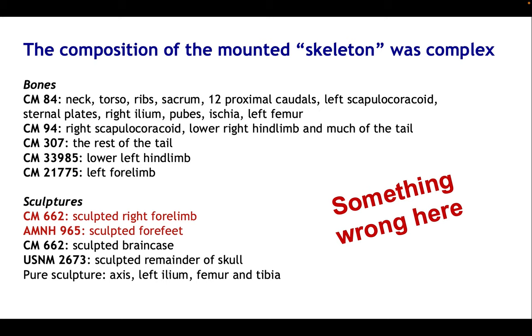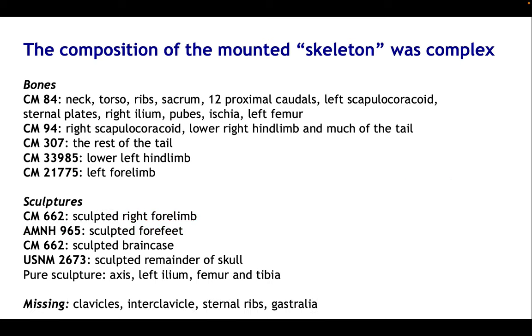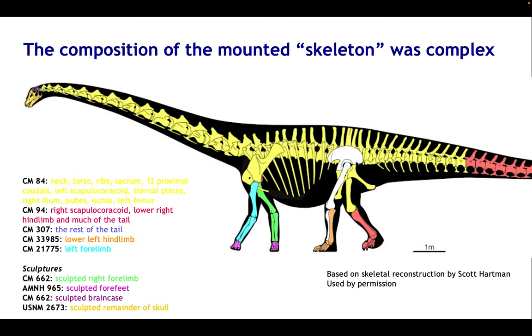That's not all, because a lot of what was needed couldn't be found at all and had to be sculpted. Some specimens were brought in to provide other parts, but as we'll see in a moment, something was wrong particularly with the two specimens that contributed the right forelimb and forefeet. Some parts of the skeleton remain completely missing — the clavicles, interclavicles, sternal ribs, and gastralia — which are pretty consistently missing from almost all mounted dinosaur skeletons because it's so difficult to know their orientation due to bad preservation. This gives you an idea of how complex the composition of that mounted skeleton really is.